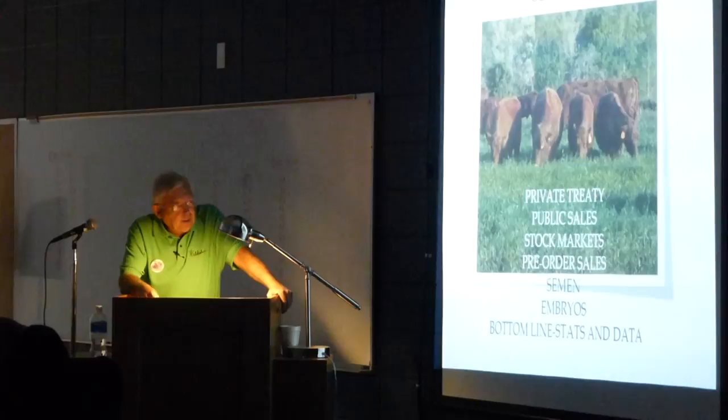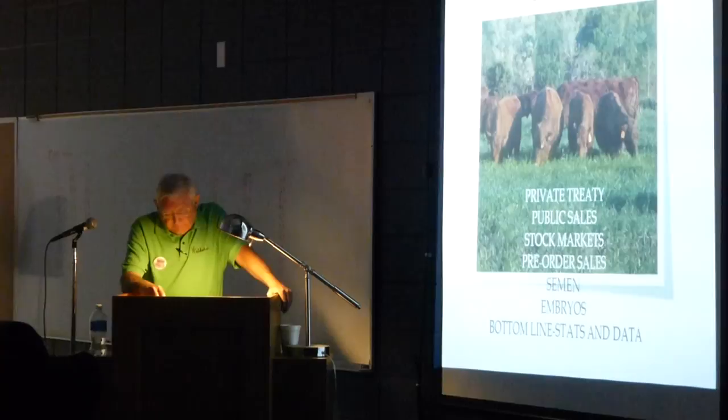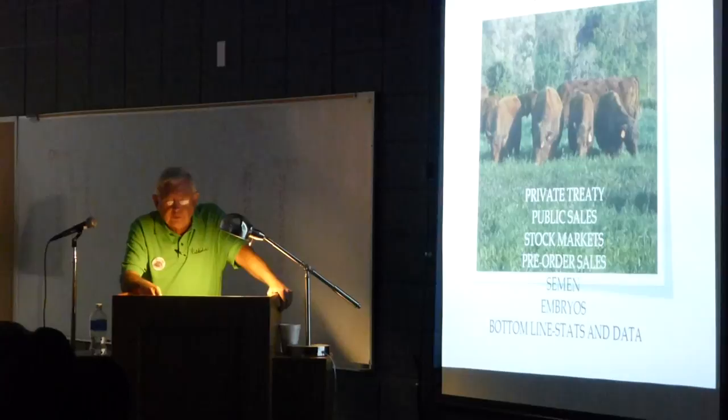But the bottom line is stats and data. We have to have EPDs. Commercial people are looking at EPDs — the big boys. That's how they choose their stock, and full blood is the same way. You have to have something to look at. This is not 30 years ago or 50 years ago where 'that's a pretty cow.' That pretty cow might not produce that pretty cow. Collect that data, know what we are, and be consistent.